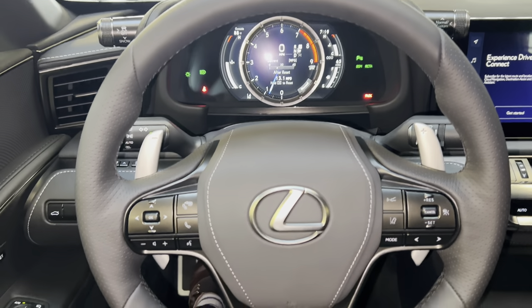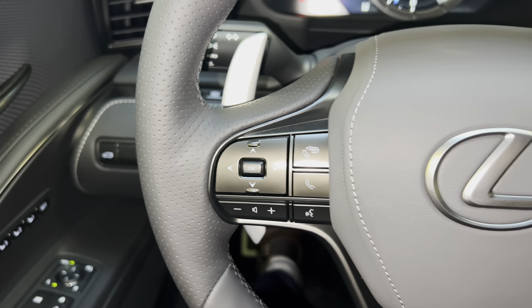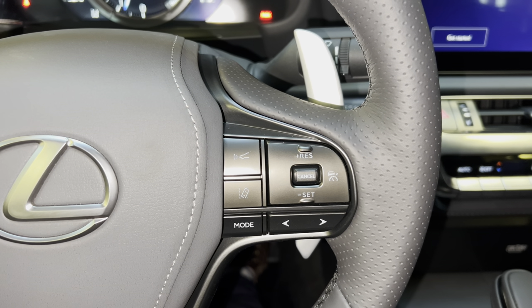This is our telescopic steering wheel with our Bluetooth and audio control switches, along with our radar cruise control and lane departure warning systems.